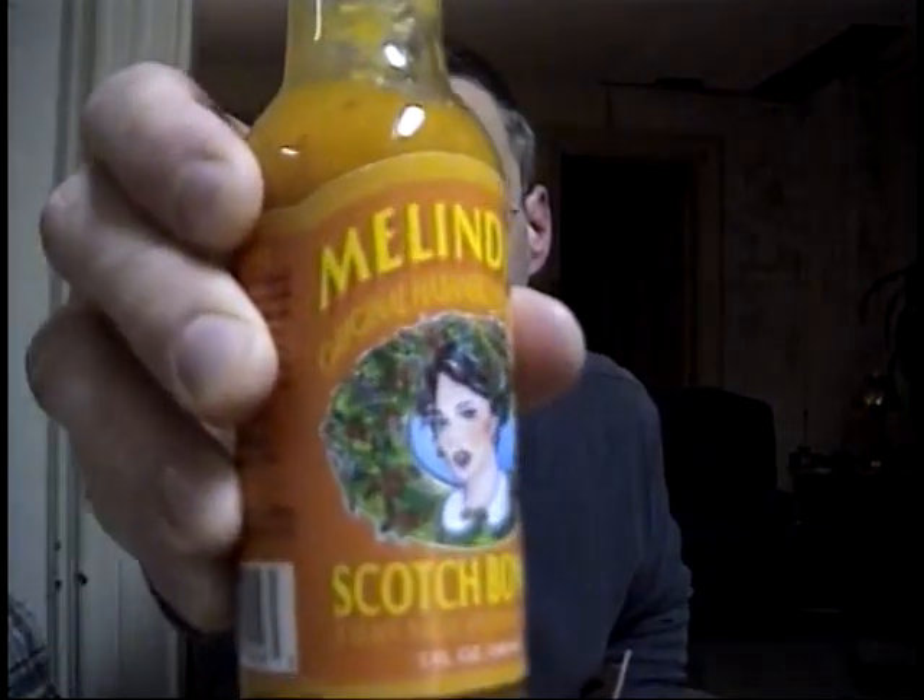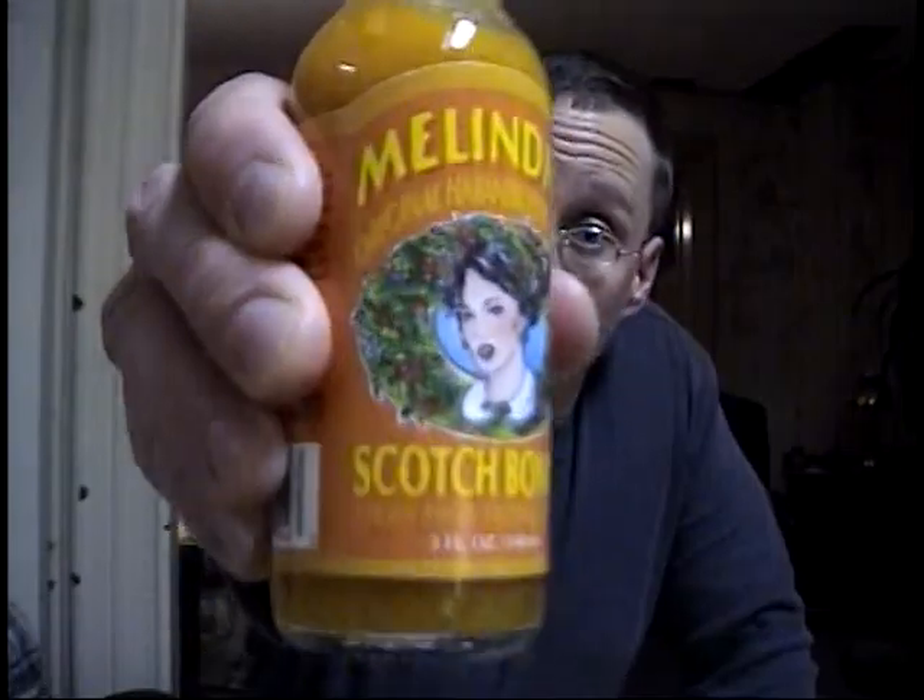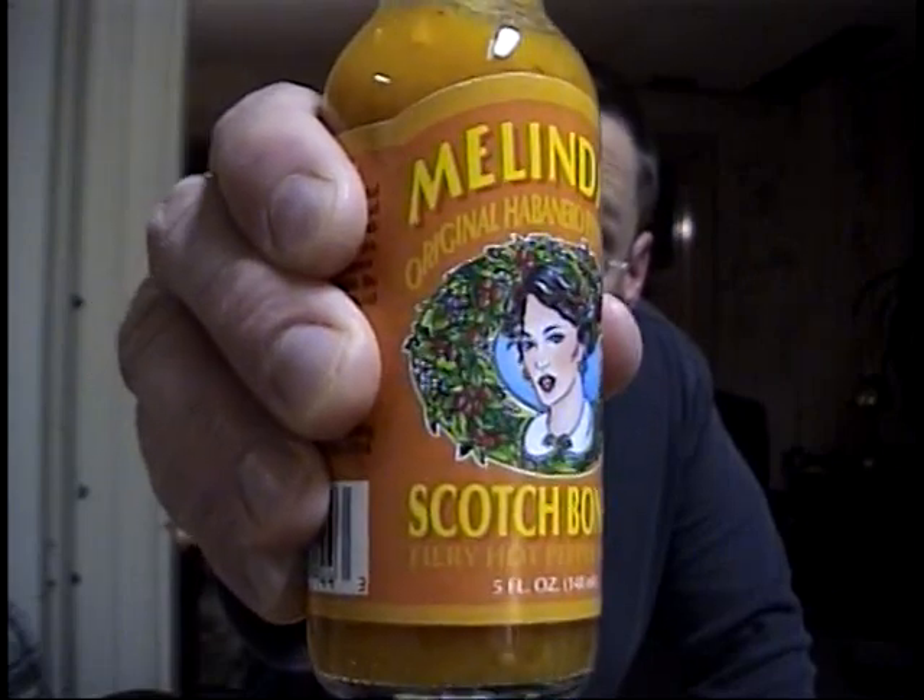I'm going to give this an eight out of ten. We'll be back with Melinda's Scotch Bonnet.